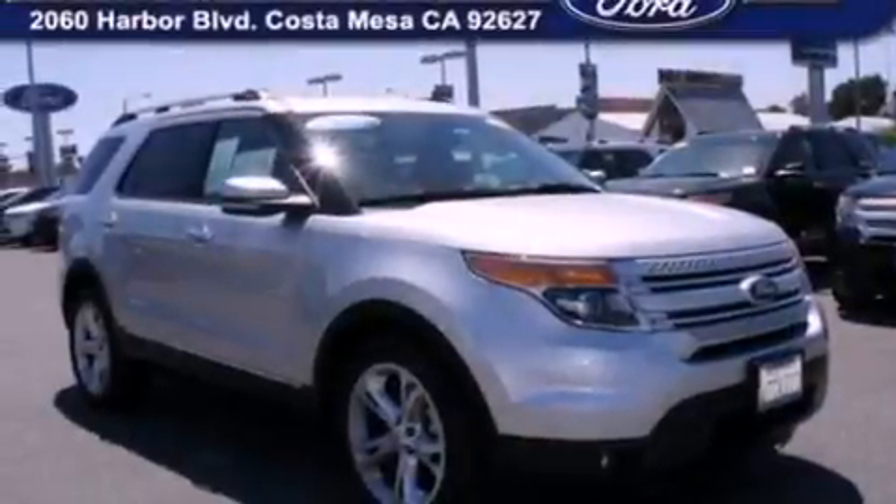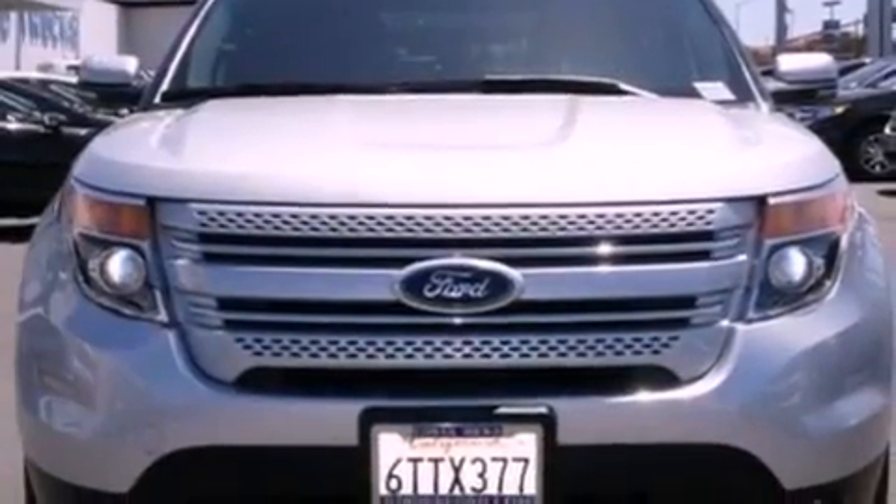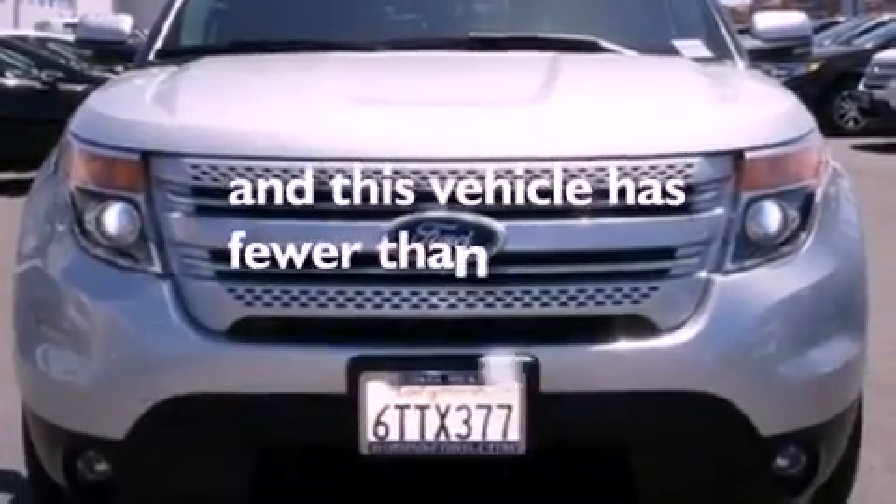Also included are a rear spoiler, a passenger side vanity mirror, an anti-lock braking system, a split folding rear seat, and this vehicle has less than 18,000 miles.